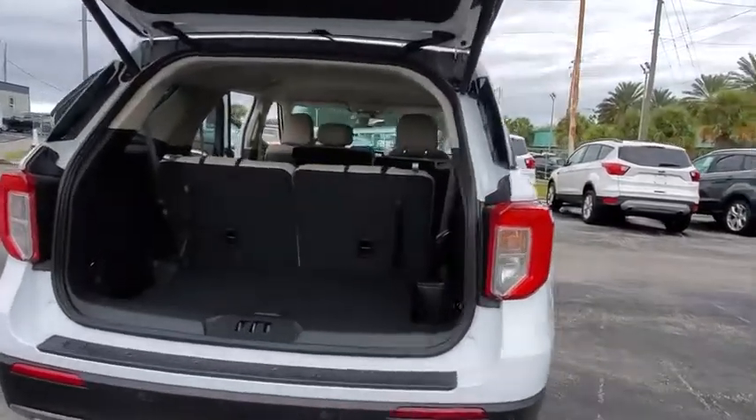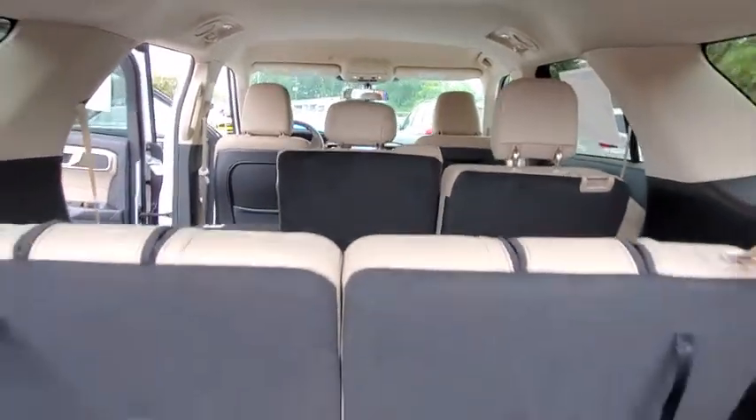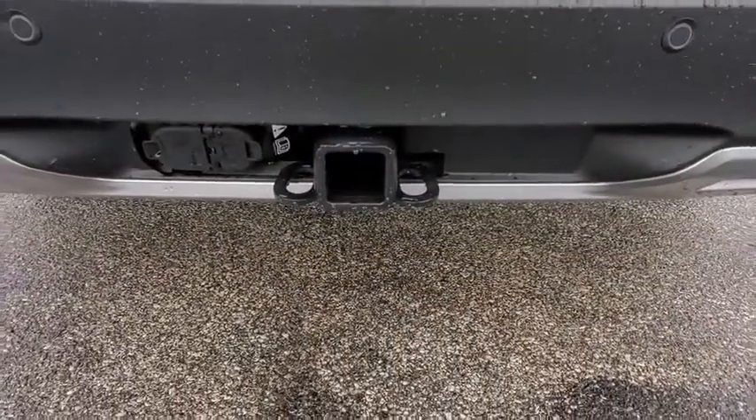Power passenger seat, power liftgate, traction control, remote engine start, dual airbags, leather-wrapped steering wheel, power steering, aluminum wheels, four-wheel disc brakes.